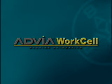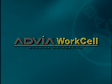Advia WorkCell — a simple answer, an extraordinary system from Bayer.